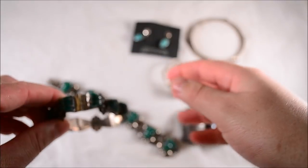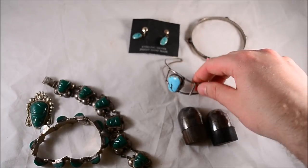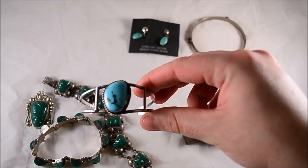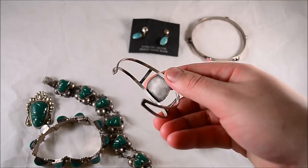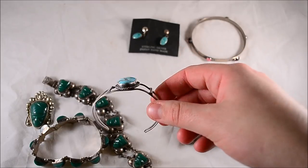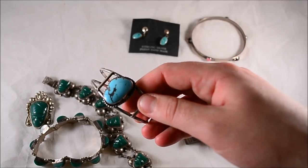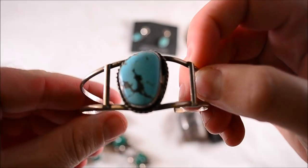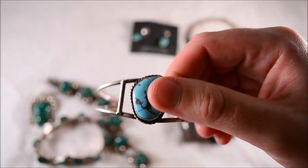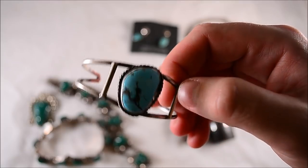Something like those malachite pieces might fetch around 50 bucks each. Then there's this beauty — a really pretty turquoise bracelet that's actually unsigned. Paid 20 for it, but I've sold every piece of sterling turquoise I've ever bought, so no problem there. Some of these turquoise pieces just go crazy on eBay, especially this type of color.